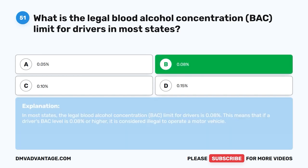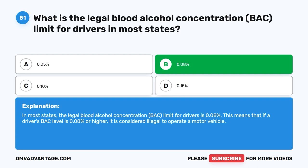The correct answer is B: 0.08%. In most states, the legal blood alcohol concentration (BAC) limit for drivers is 0.08%. This means that if a driver's BAC level is 0.08% or higher, it is considered illegal to operate a motor vehicle.